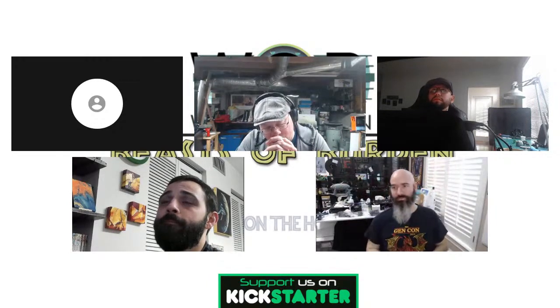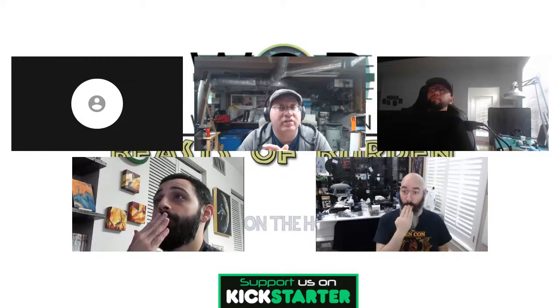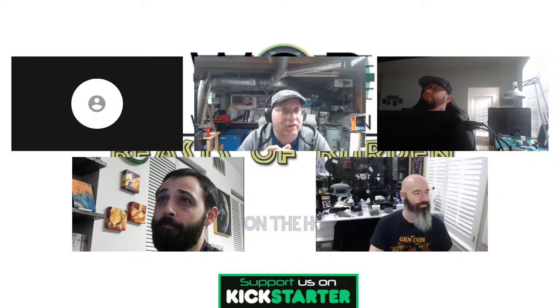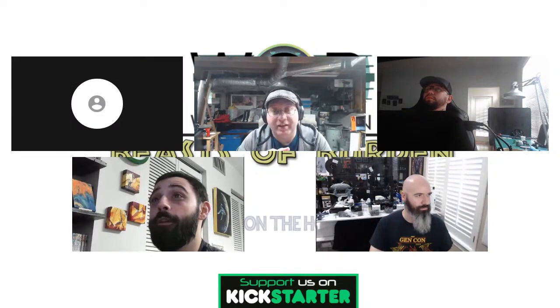We haven't reached all our social media goals yet, so we're asking you to reach out to your friends to share and promote the Kickstarter. We need to open up the last of the social media goals. The main gap is Twitter — we need more retweets. Tell everyone, tell your grandma. The barrel cart has yet to unlock.